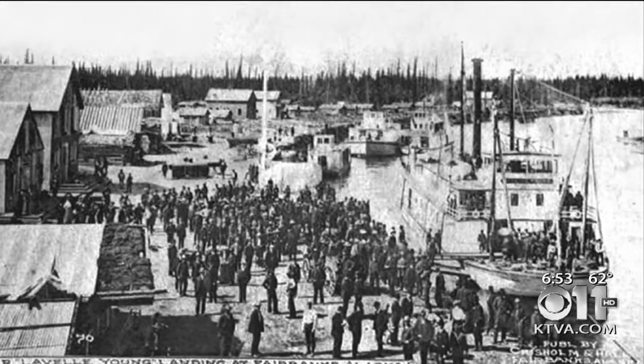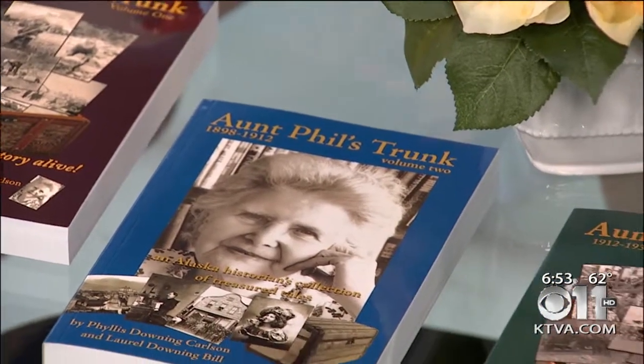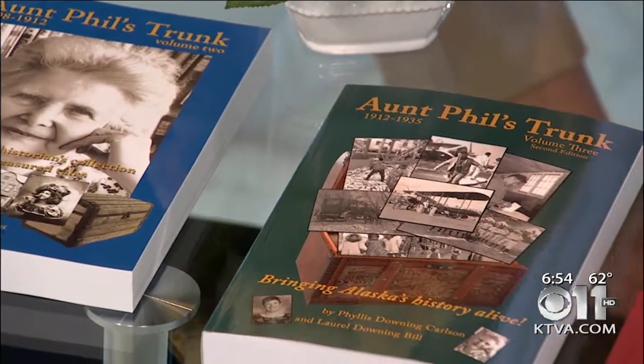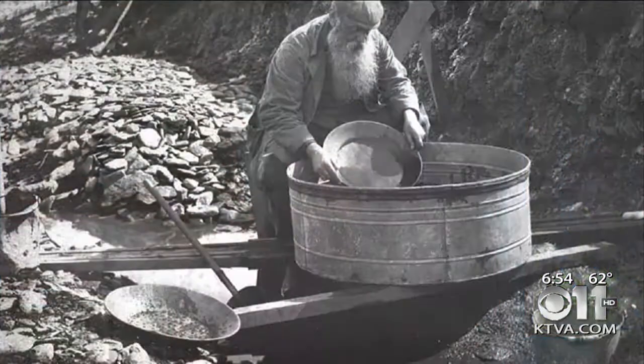I know it's tough to pick one because of all your hard work and research gone into the stories. But if you had to pick one favorite story in the series, what would it be? Well, that's like asking me to pick my favorite child, and I don't dare do that. But there is one story that I really enjoyed, and my aunt wrote it. It was called the Blue Parka Bandit. After Fairbanks discovered gold and started building, you had miners all over.